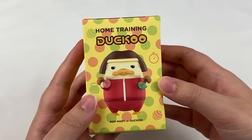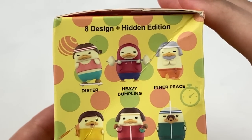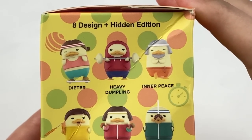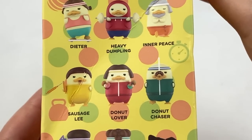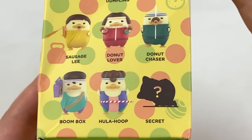Next up is the Popmart and Daku home training series. In this series there are 8 designs and 1 hidden edition. The designs are: Dieter, Heavy Dumpling, Inner Peace, Sausage Lee, Donut Lover, Donut Chaser, Boombox, Hula Hoop, and then the Secret.